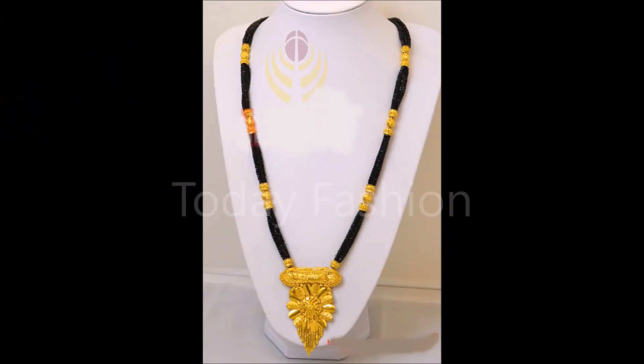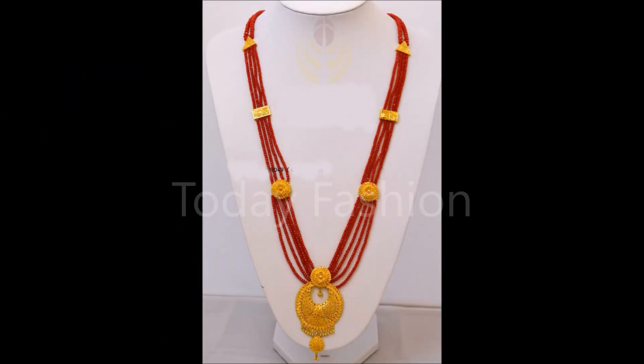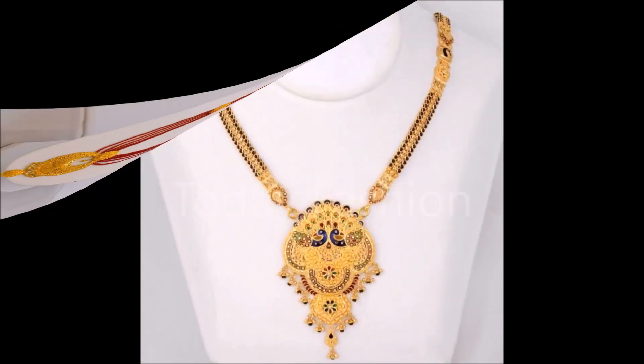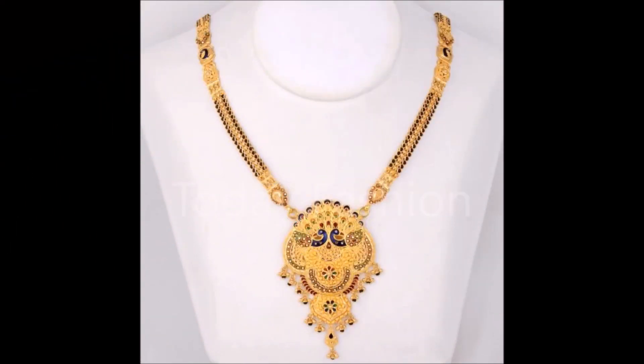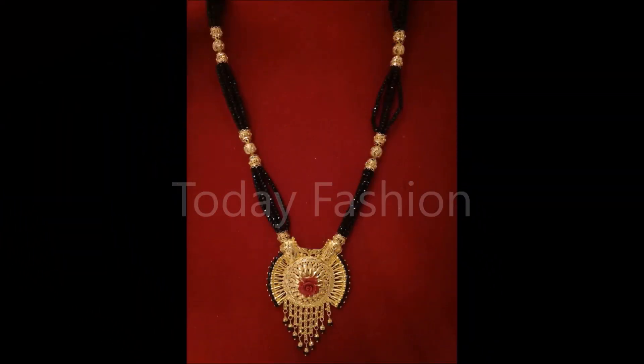By clicking the red subscribe button and bell icon, you will get notifications from our Today Fashion YouTube channel. Friends, daily we will upload this kind of beautiful fashion-related design videos, so you will get notifications whenever we upload videos on our Today Fashion YouTube channel.